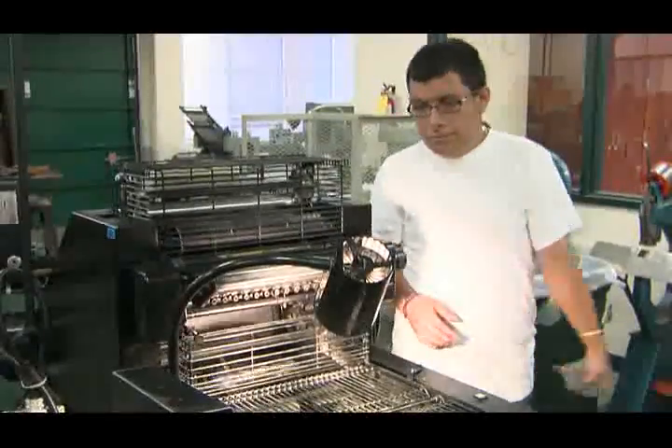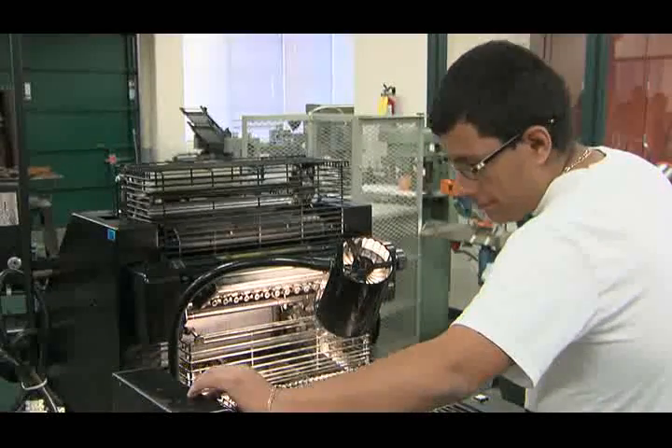Trimble Tech operates one of only a handful of student-run print shops in the state. Orders come in from outside the school for business cards, invitations, and other specialty items.